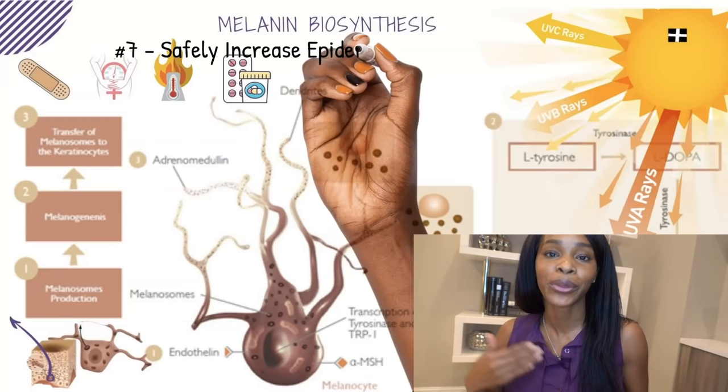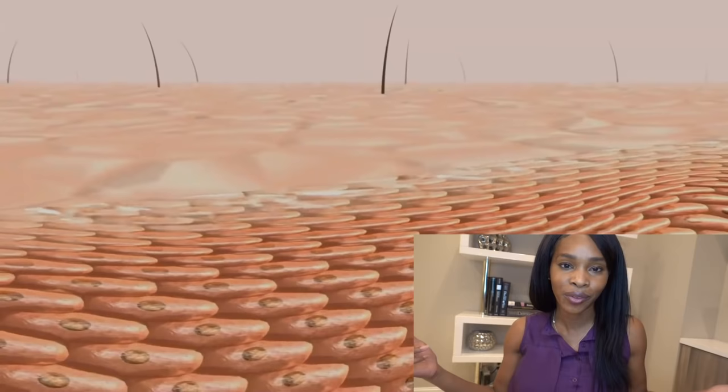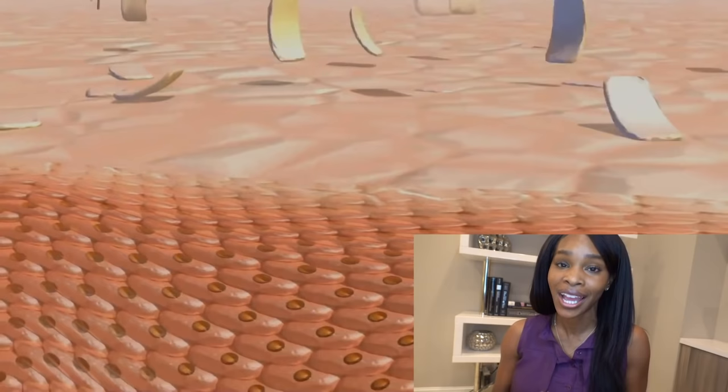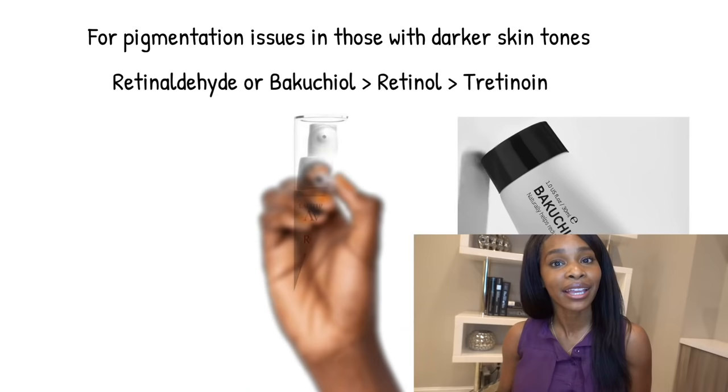Another favorite: step seven is increasing the rapid turnover of cells — desquamation, sloughing off old pigmented cells. Our good old faithful Retin-A can do this, but you want to be sure you're using the right one for you because over-irritating your skin can lead to pigmentation. Irritation and inflammation are the enemy. I like retinol or retinaldehyde especially when fighting pigmentation, because those significantly turn over cells without causing the irritation that comes with retinoic acid or prescription Retin-A.